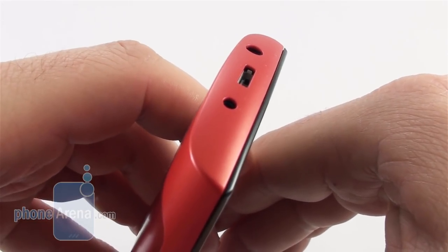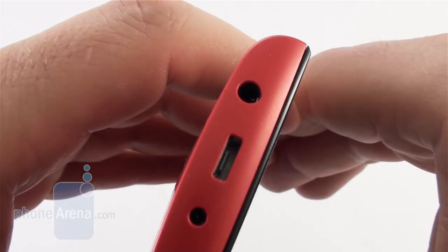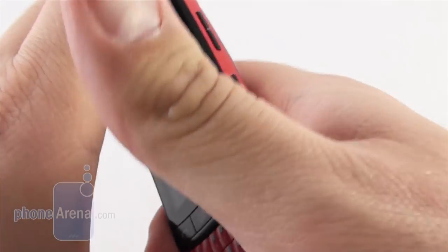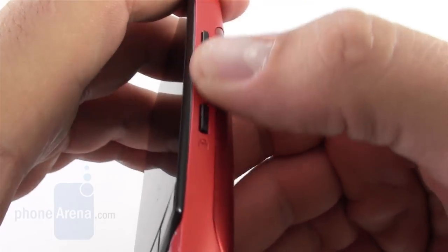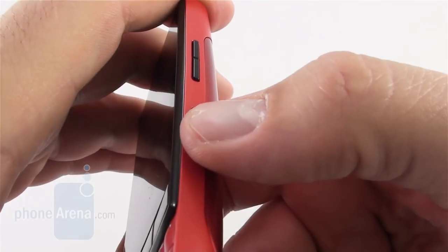The top is reserved for the charging and micro USB ports as well as the standard audio jack. The lock key on the right as well as the volume rocker above it are very easy to feel and press, although with a bit shallow tactile feedback.